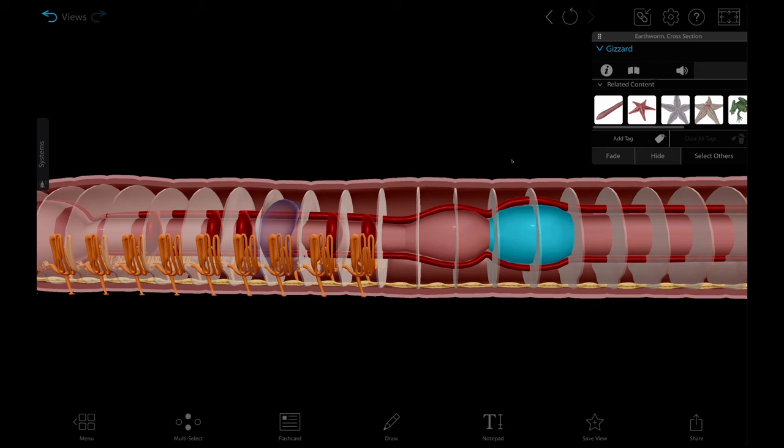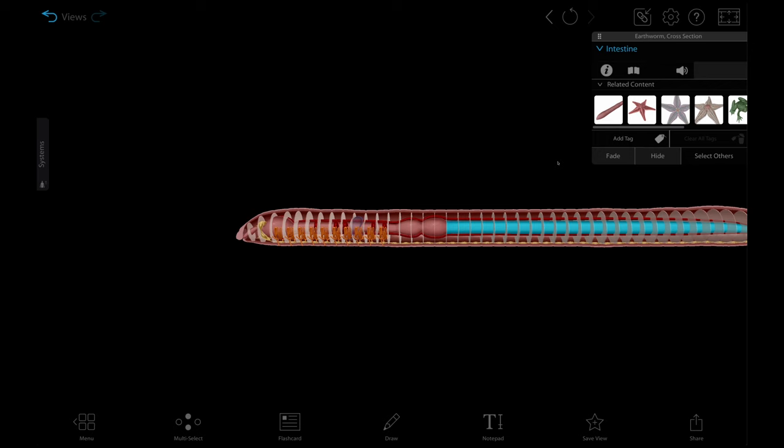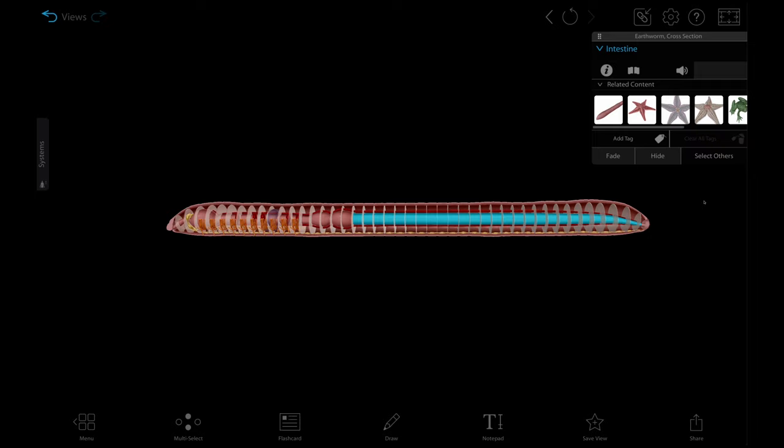Finally, the material reaches the intestine. The intestine secretes more enzymes and contains bacteria that continue this enzymatic breakdown of food. Their intestine, like ours, is very long — it's almost the length of the worm itself, and it continually absorbs nutrients. Anything that's not absorbed exits through the anus.